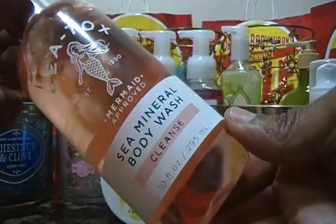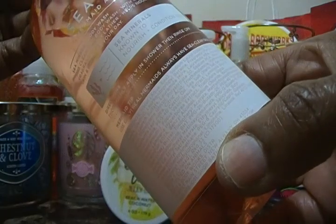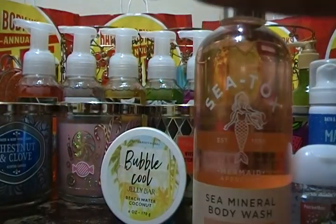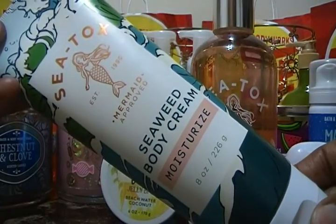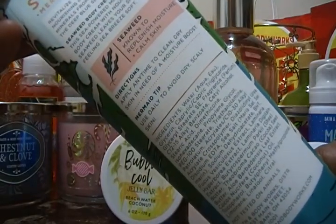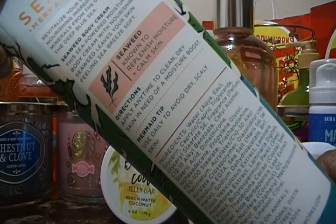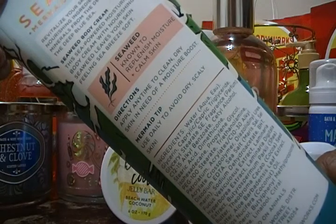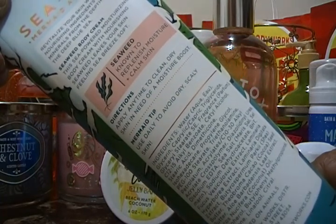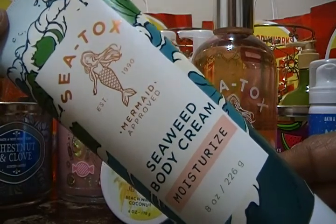The back of the C-Mineral body wash says sea mineral is known to nourish and condition skin. The next item for the BFF package is the CTOX Seaweed Body Cream Moisturizer, an 8-ounce size. It says 'CTOX Mermaid Approved' — it says to revitalize your skin with nourishing ingredients and minerals from the depths of the deep blue sea. This sea-powered moisturizing body cream with nourishing seaweed leaves your skin feeling sea-breeze soft, and seaweed is known to replenish moisture and calm the skin.